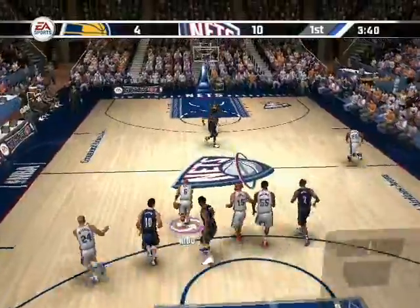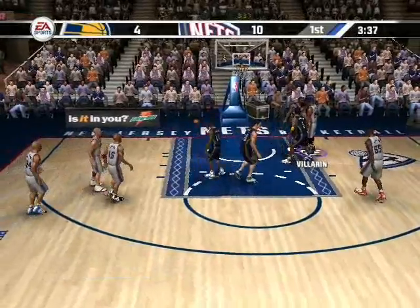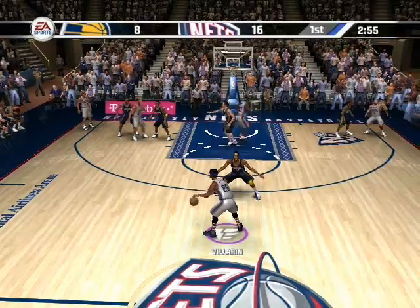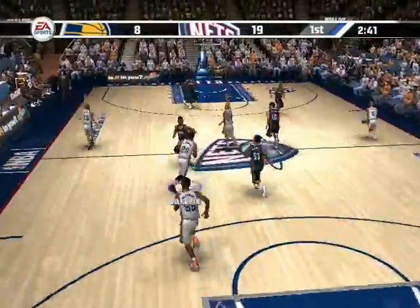I can't take this anymore. Here come the Nets. And he is fouled from behind by Johnson. Looking for the three — beautiful shot, or too easy.